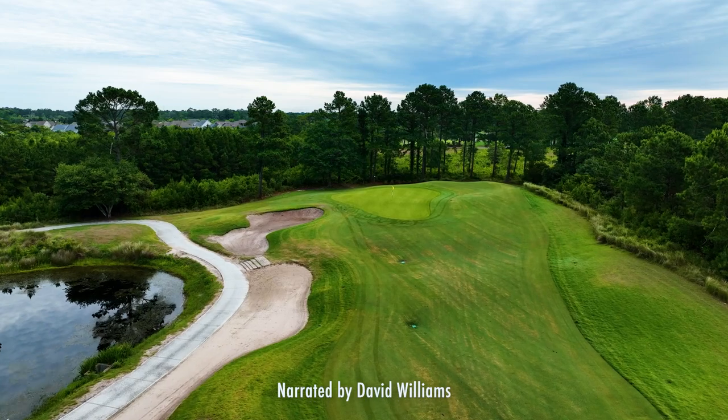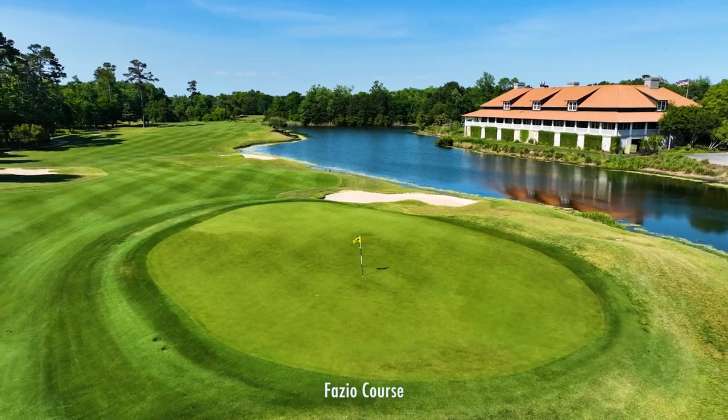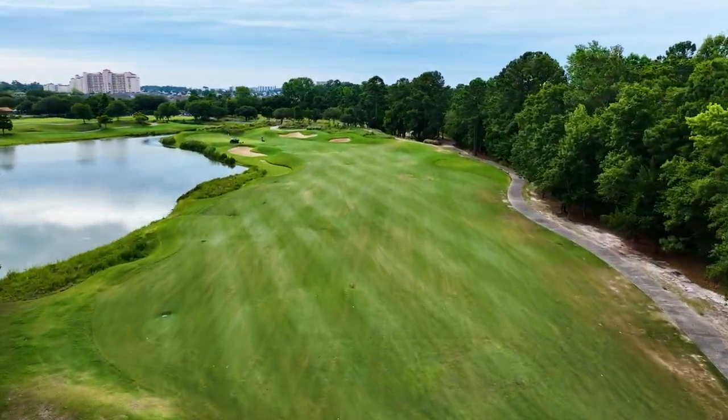Barefoot Resort and Golf is home to four championship courses: The Dye Course, Norman Course, Fazio Course, and The Love Course. The Love Course was built by Davis Love III and is one of the most popular courses in town.